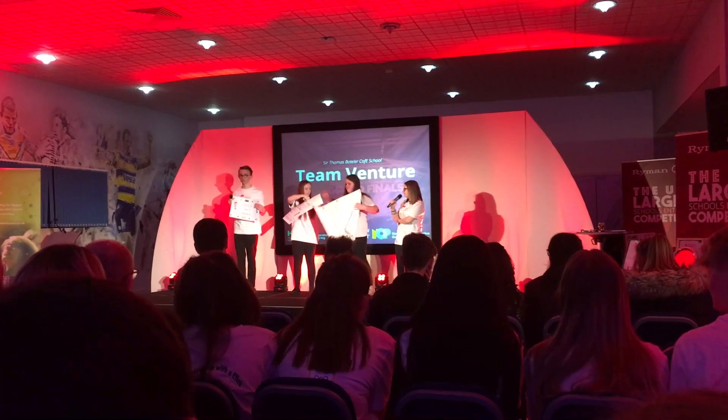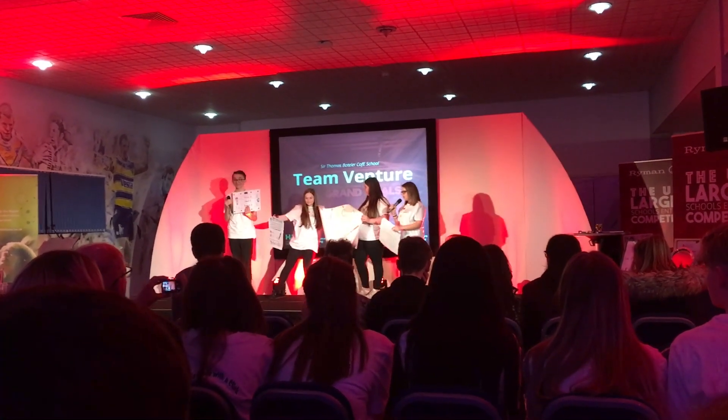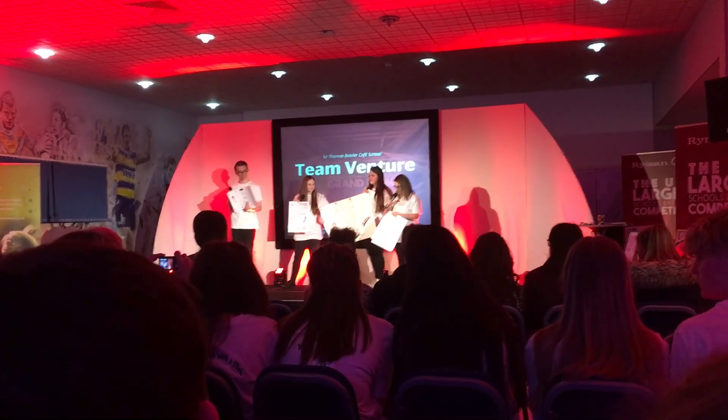Hi, my name's Melissa. I'm our team's campaign manager. This is Emily, Poppy and Josh. We're Team Venture and our campaign is Write It, Check It, Ryman It.